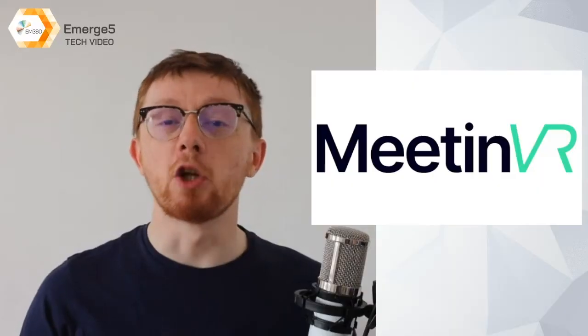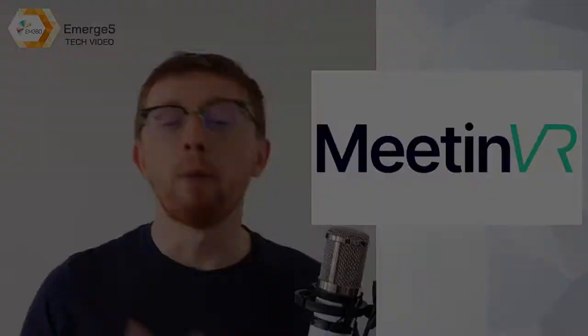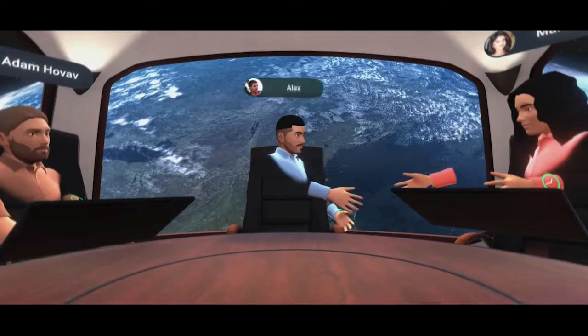At number 4, we have Meet in VR. Meet in VR takes long-distance collaboration to the next level through virtual reality. Companies are now able to have professional meetings in virtual environments at any time from anywhere.